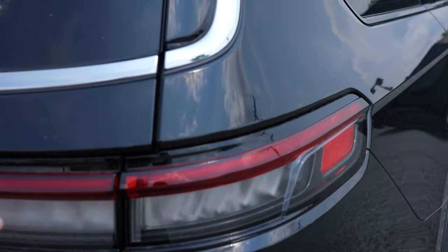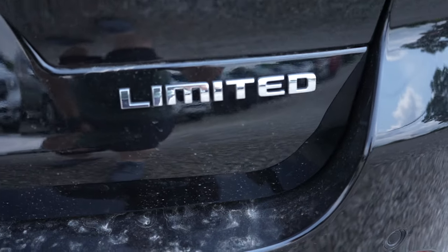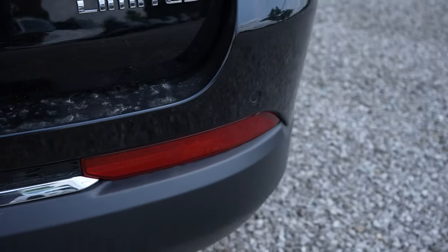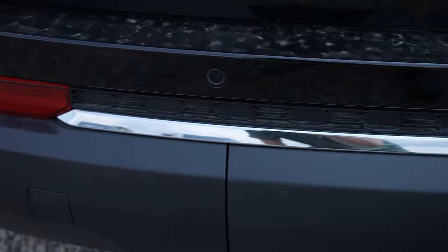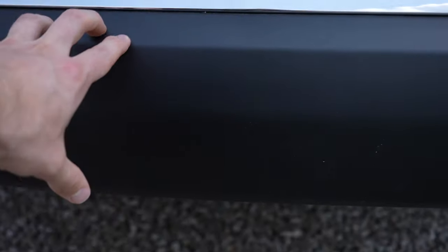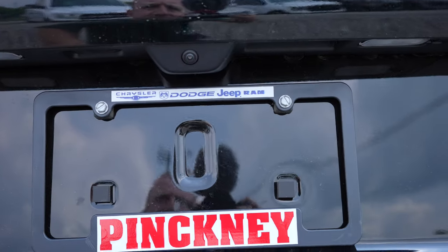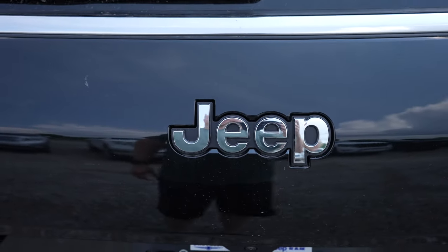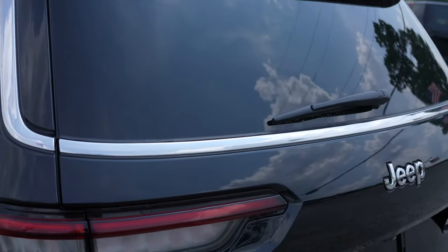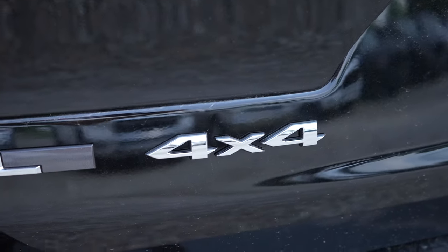Coming around to the taillights — LED taillights as well. Your Limited badging is going to be right here. Parking sensors are integrated into the upper portion of the bumper. Right here protects the trailer hitch so it's out of sight when you are not towing. Backup camera is going to be right there. Your Jeep logo and then your LED third brake light up top. There's your L 4x4 badge.